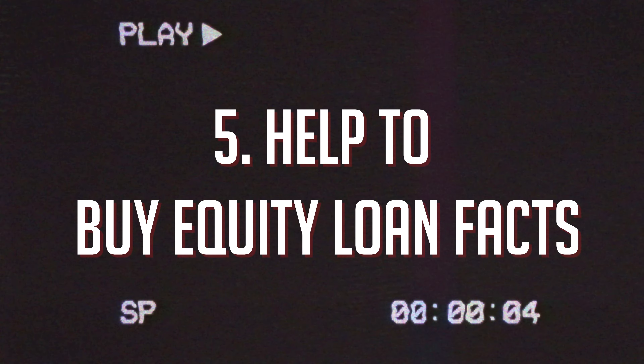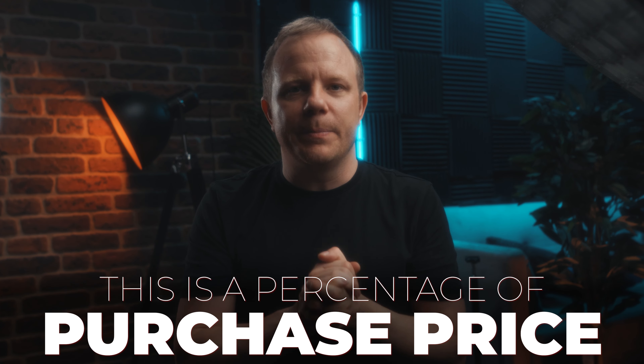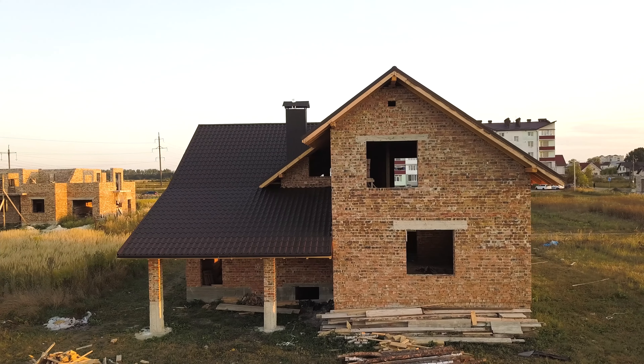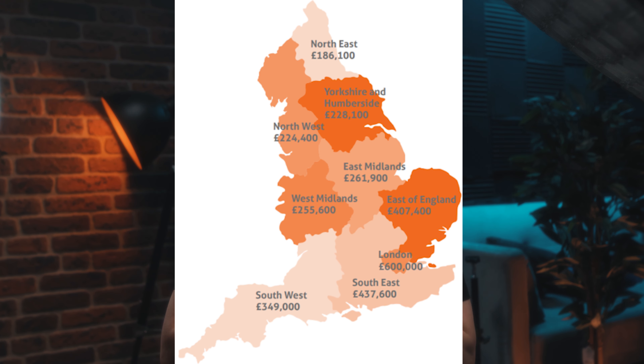Help to Buy equity loan facts. You can borrow a 20% equity loan outside of London, or a 40% equity loan within London — this is a percentage of the purchase price. So if you are buying a property for £100,000, you can borrow either £20,000 or £40,000 as an equity loan. You need to put in a minimum of 5% as a deposit yourself. The property must be a new build within the Help to Buy equity loan scheme. There are regional price caps, meaning different regions have a maximum purchase price.